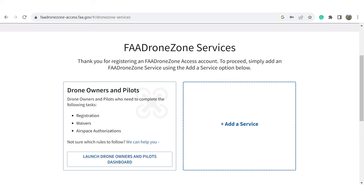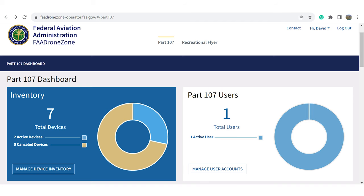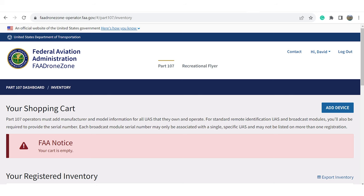From here, you'll be brought to the FAA Drone Zone Services page. You'll see two boxes: on the left will be the box that leads you to your dashboard, and to the right will be the Add a Service box. Click on the bottom of the box to the left where it says Launch Drone Owners and Pilots Dashboard. Your dashboard will have your drone inventory to the left and the Pilots or Part 107 User section to the right. To register a drone, click on the button in the Inventory section that says Manage Device Inventory. You'll be brought to your shopping cart, which should say the cart is empty. In the upper right-hand corner, you'll see a blue button that says Add Device — click on that to register your drone.